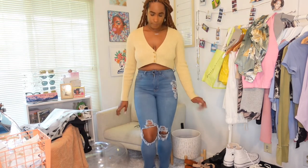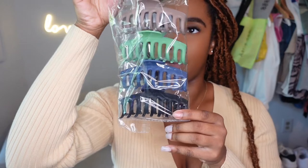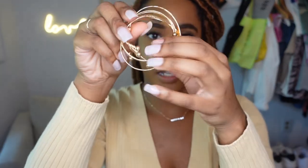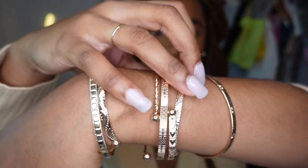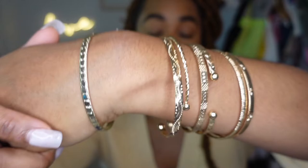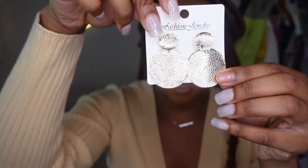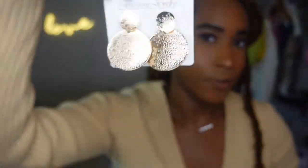For accessories, first I got this pack of claw clips — the pink one is actually in my hair right now. I already have a smaller gold one but I didn't expect these to be so big. They're really nice for putting your hair up. Then I got these bangles — I already have a set of silver ones from Shein but these gold ones look great. A lot of them look similar but there's still a good bunch that are different.